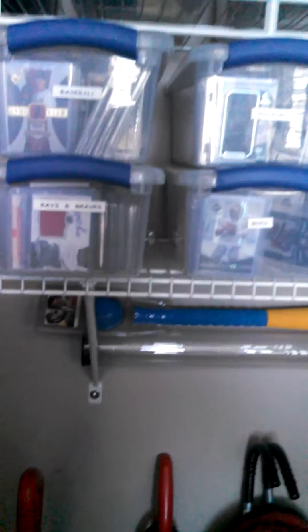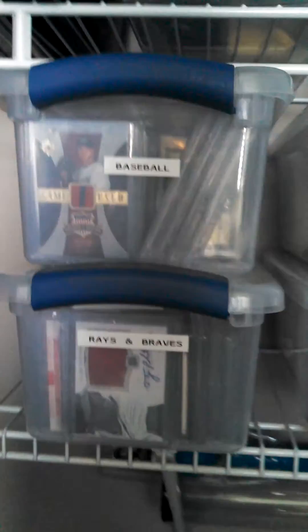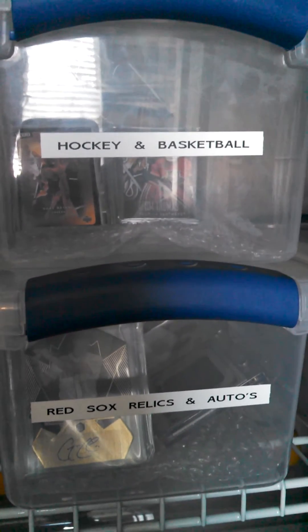This is where I've been keeping all my stuff — I've redone my storage. Everything is in these Sterilite tubs, labeled. I got all my Red Sox, rookies, football rookies and inserts, more rookies, baseball inserts, Frank Thomas, Griffey, baseball, Rays and Braves, Bucks, Dolphins, hockey and basketball in one because I'm just getting going. Then I got Red Sox autos, Red Sox autos and relics, football, and all my trophies I took down.